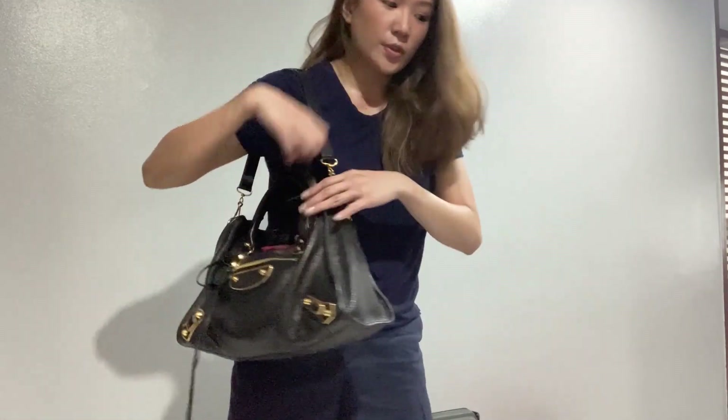I wish the strap were longer, but it's okay — I love it. So my husband will be picking me up in about an hour. I still have so many things to do. See you guys in Manila!